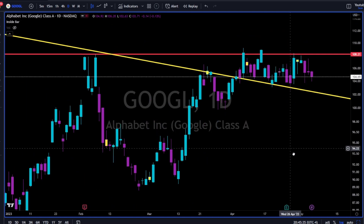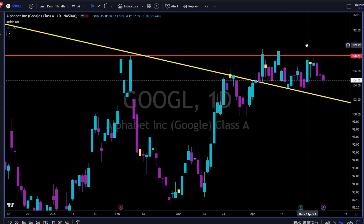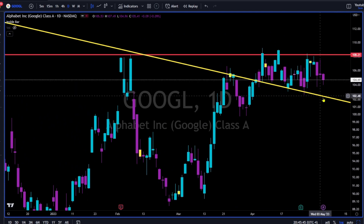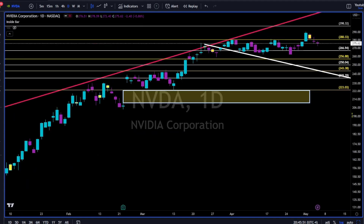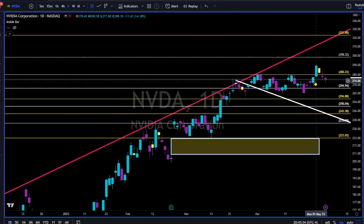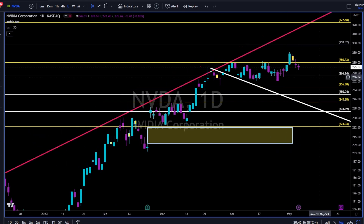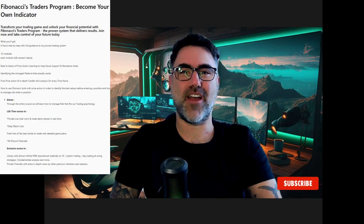Google — another day, another sideways move. Nothing much on Google. Long continuation above the red trend line, short below the yellow one. Nvidia — another day, another doji, another indecision day. 280-281 to the upside is strong resistance; 265-266 to the downside is an important level of support. Long continuation on a weekly close above 281; short on a weekly close below 266.